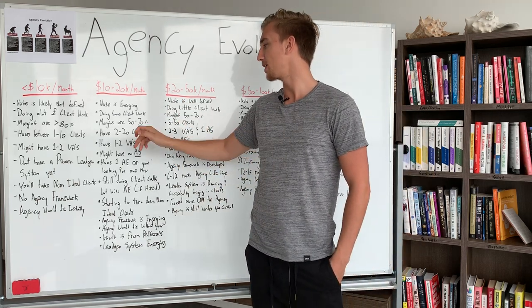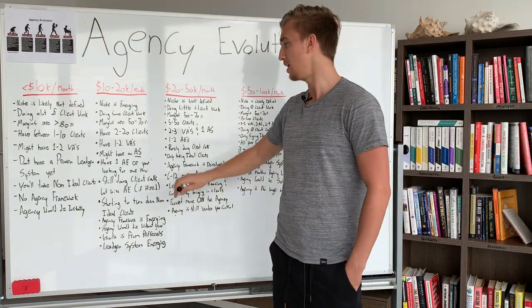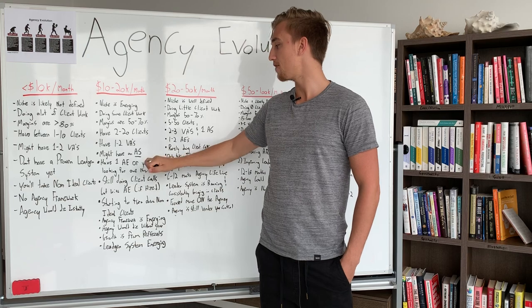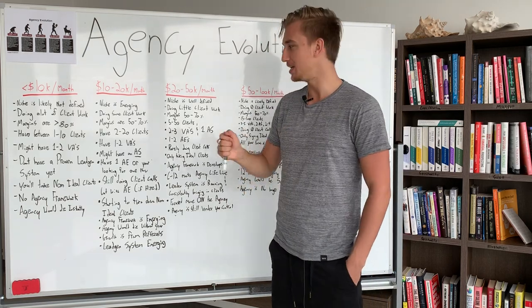You have two to 20 clients and one to two virtual assistants at this point. Virtual assistants are a very amazing hire in a digital agency — I find all mine from the Philippines. You might also have an automation specialist at this stage.